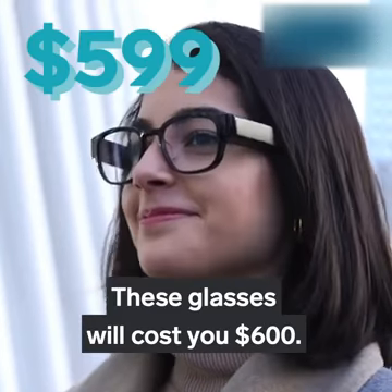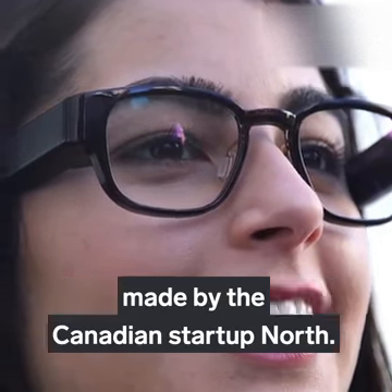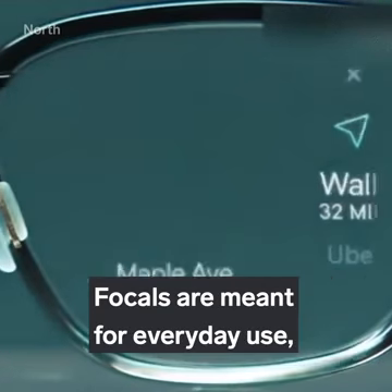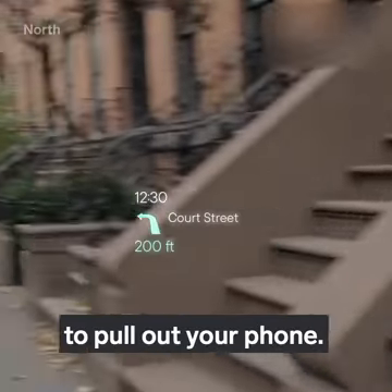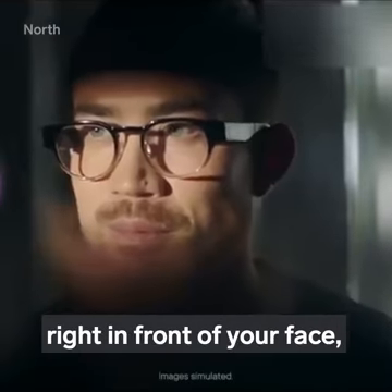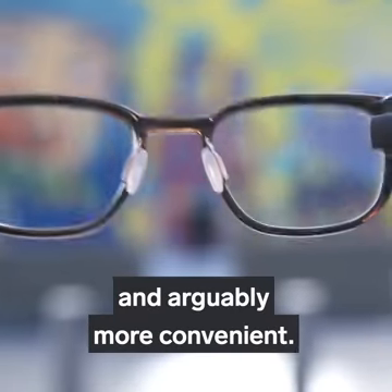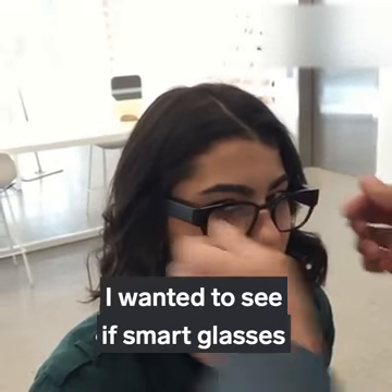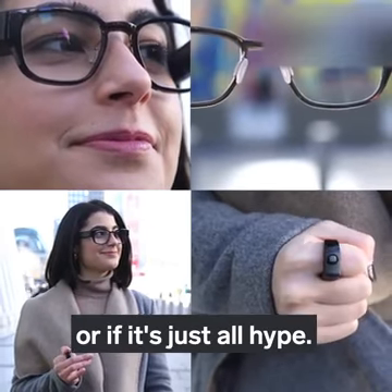These glasses will cost you $600. They're actually smart glasses called Focals, made by the Canadian startup North. Focals are meant for everyday use, and their main purpose is to make you rely less on having to pull out your phone. They provide notifications and other information right in front of your face — just like smartphones, but faster and arguably more convenient. But is it really as good as it seems? I wanted to see if smart glasses really will replace a smartphone, or if it's just all hype.